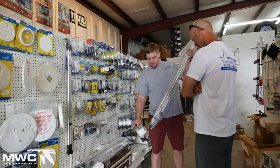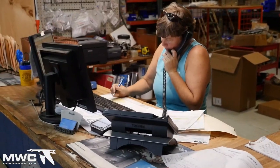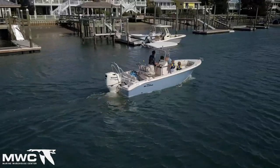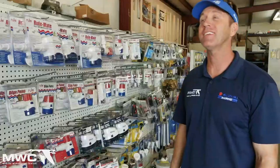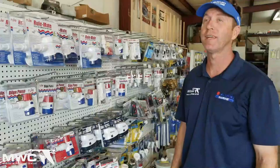At Marine Warehouse Center we offer a large selection of boating supplies, trailer parts, and a large inventory of new trailers. What I love about Wilmington is being out on the water, being in a boat — it's my job but also my passion. The best thing about working at Marine Warehouse Center is being able to help people get out and enjoy being on the water.